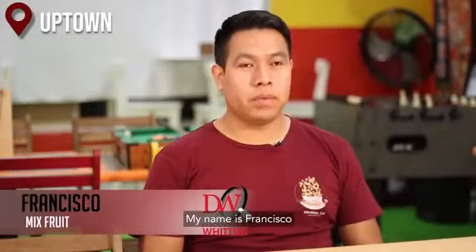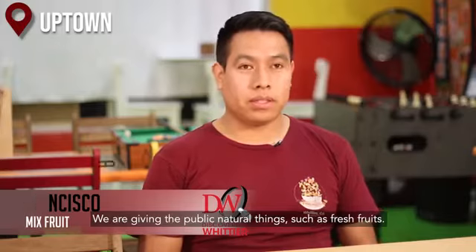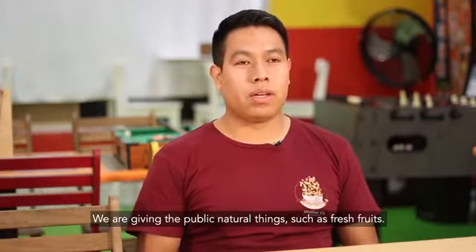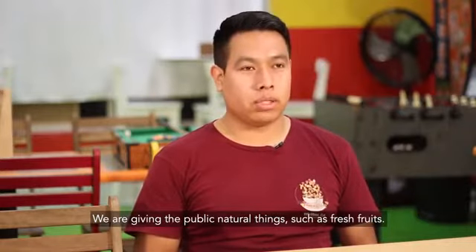My name is Francisco, and I'm part of the business. Here we are giving people natural fruit, fresh fruit. This was the idea — to motivate the community to eat more healthy and to have a better life.